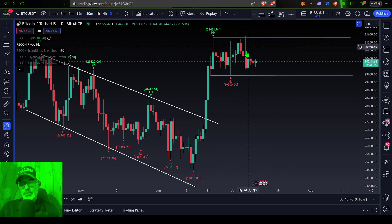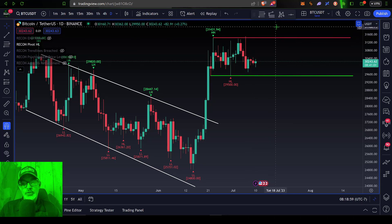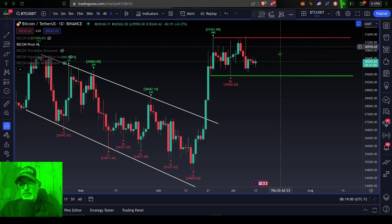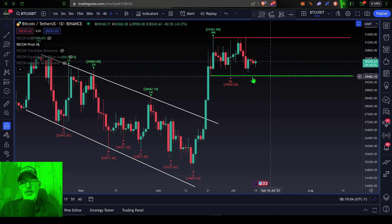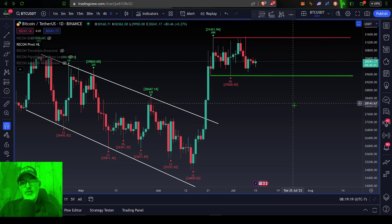If the bulls can breach above 31.5 and get a candle to close above that, then the bulls could have the momentum to continue pushing the price higher. On the flip side, if the bears can crush the price down below 29.5 — we would need to see a candle close below 29.5 — then momentum would more than likely favor the bears and the price could sell off even further.